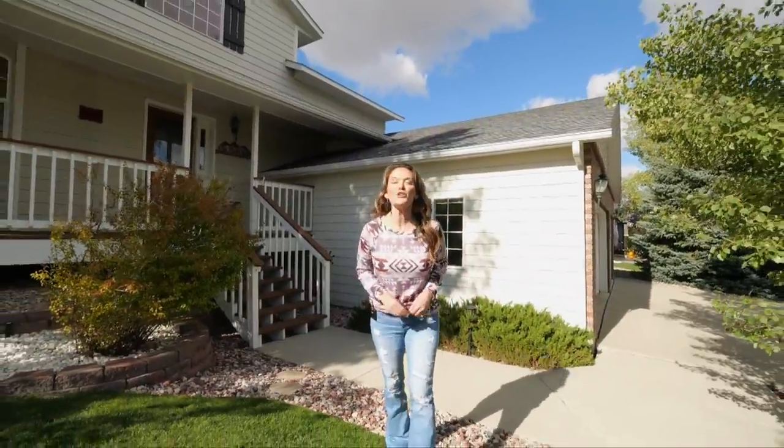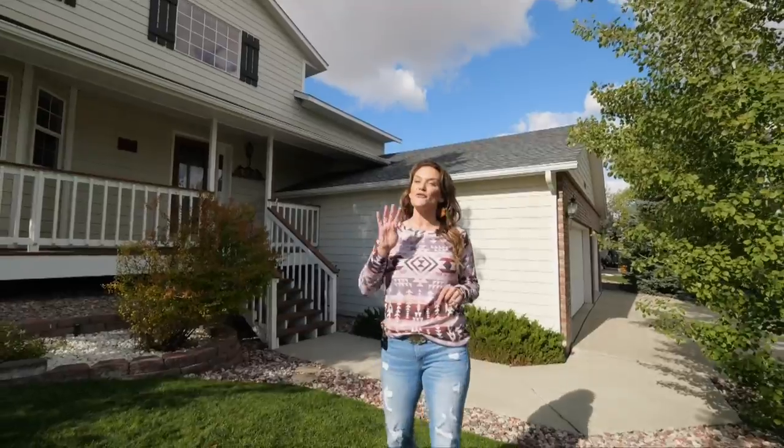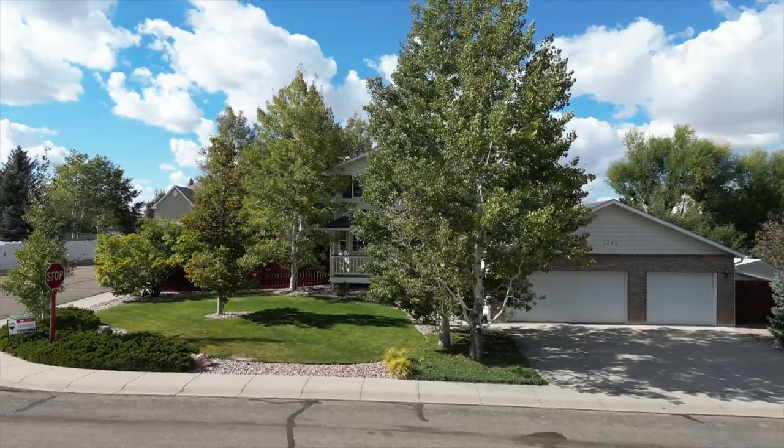My name is Alicia Collins with the Alicia Collins Real Estate Team, and today we're at our newest listing at 1342 Yorkshire. This home has four bedrooms, two and a half bathrooms, and a three-car garage. Let's go look around.